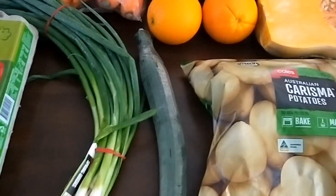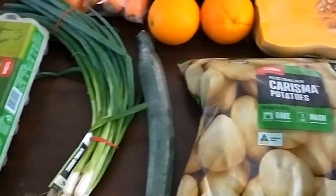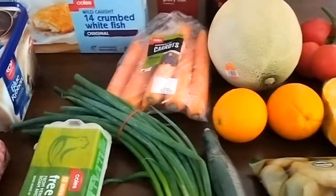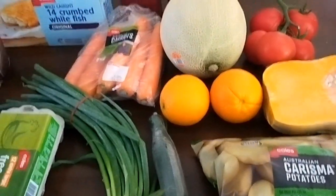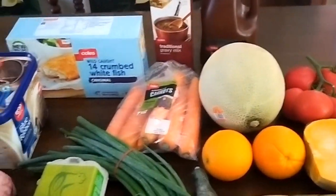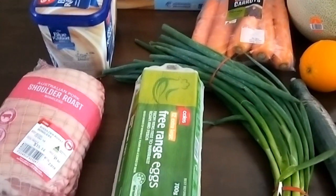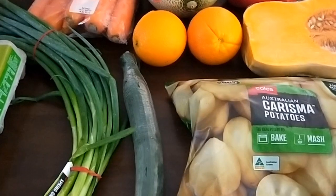This is my grocery haul video for week 4 of the November savings challenge and the last week that I'll be sticking to my $60 per week budget. It was just for the sake of an exercise to show you how, if you slightly reduce your weekly, fortnightly, or monthly grocery shopping, you can still get by.